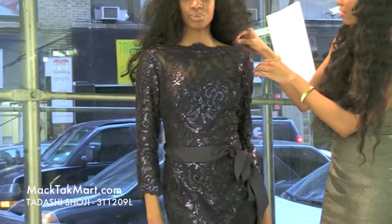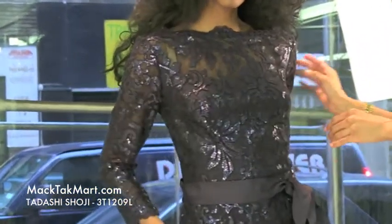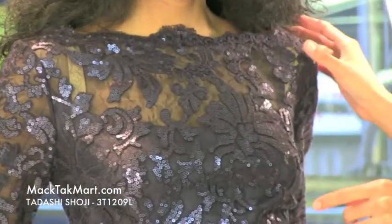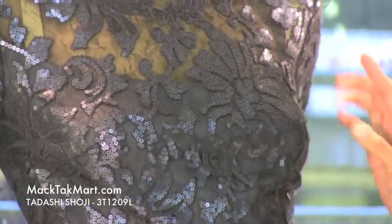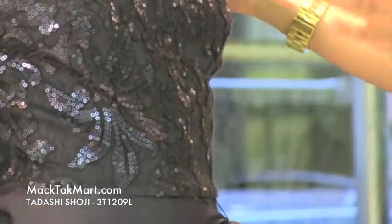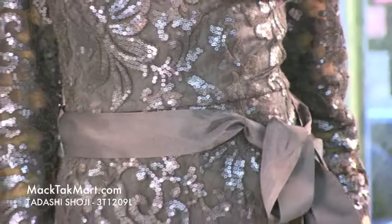You can see that it has a very high neck, gorgeous neckline here. You can see the different patterns and embroidery with the sequins and the mesh underlay. It's absolutely gorgeous with the sequins and patterning all throughout the dress, and this is a gorgeous A-line dress giving you that perfect shape.